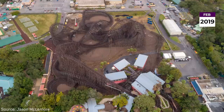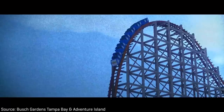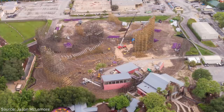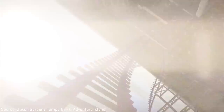Later that year, on-site preparations began as work crews began disassembling the wooden track of Gwazi, as well as parts of the wooden support structure that wouldn't be needed. On March 1st, 2019, Busch Gardens Tampa Bay officially confirmed that RMC would be revitalizing Gwazi and bringing the ride back as North America's tallest and the world's steepest and fastest hybrid roller coaster in 2020. On August 10th, 2019, the conversion officially began as the new hybrid roller coaster started going vertical. A month later on September 12th, the park finally announced the ride would indeed be named Iron Gwazi.